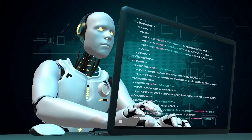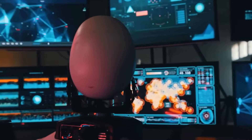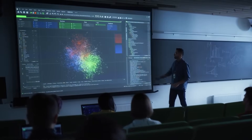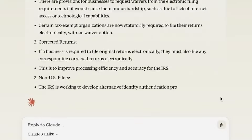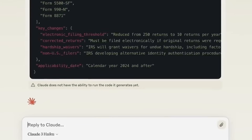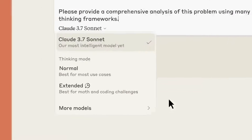For example, when a user types a question like "What caused the 2008 financial crisis?", Claude doesn't deliver a textbook summary. Instead, it might respond with "What factors have you already considered?" or "Which economic indicators do you think played a role?" The interaction mimics a tutor guiding a student through layered reasoning, not just handing over information. This method taps into metacognition — the ability to reflect on your own thinking. Students begin to recognize gaps in their logic, biases in interpretation, or missing data points.